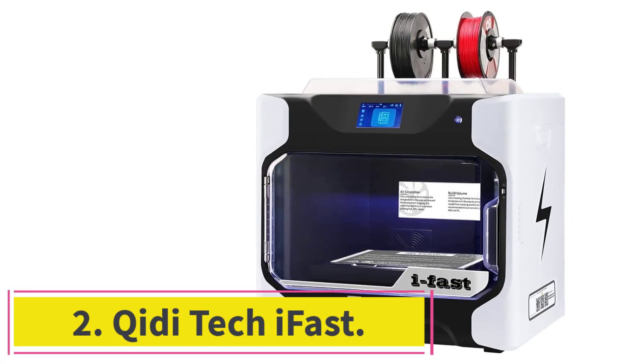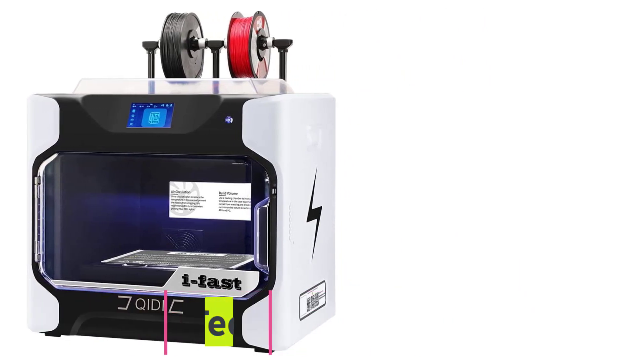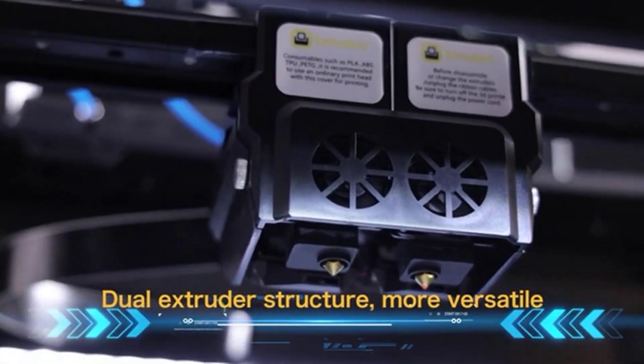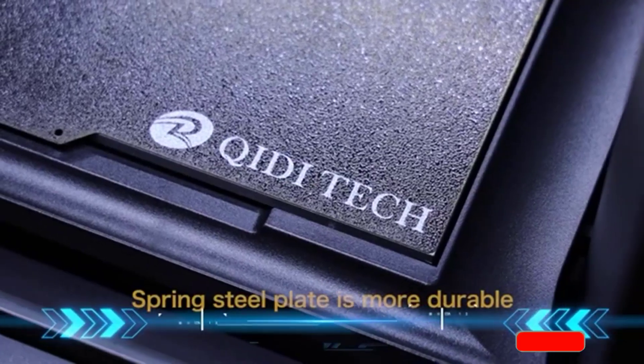Number two: Chidi Tech iFast. The Chidi Tech iFast is an FDM printer that gives you industrial grade precision and speed at an affordable price tag. If you want fast printing and dual extrusion, this printer is perfect for you.